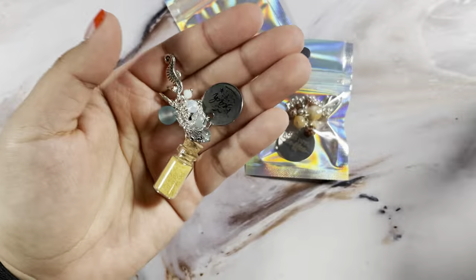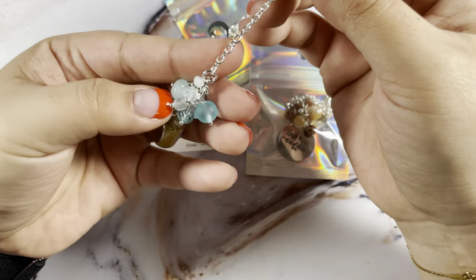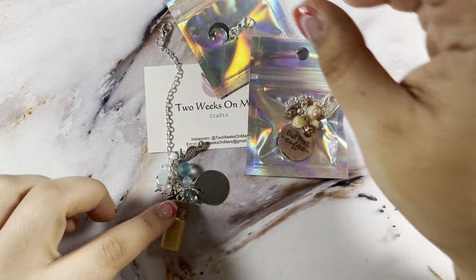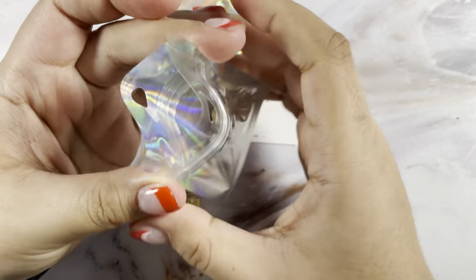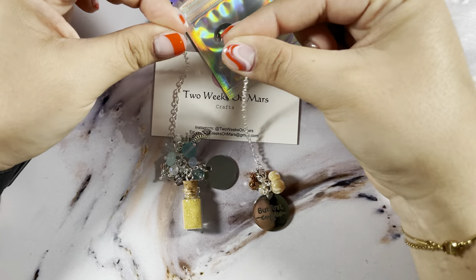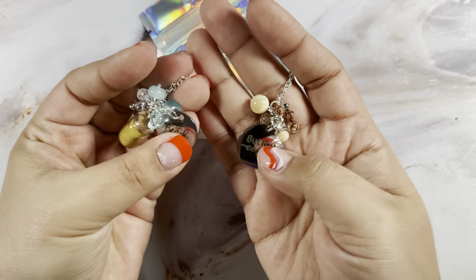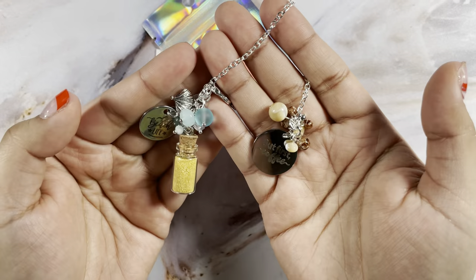The only downside is both my planners are gold and she only had these in silver, but I'm perfectly fine with that. For my memory planner with the ocean theme, I picked up one with a little seahorse, shell, and sand that says 'Beach Life.' For my day-to-day coffee-themed planner, this one says 'But First Coffee.' I get mine on three-inch chains so they can dangle from the bottom of the planner. The quality from Two Weeks on Mars is perfection.